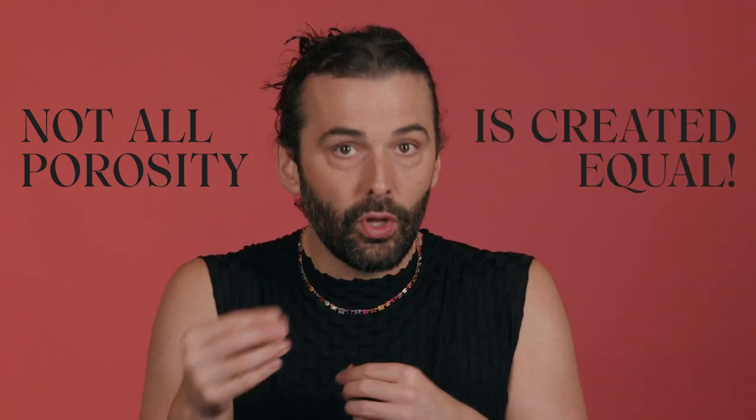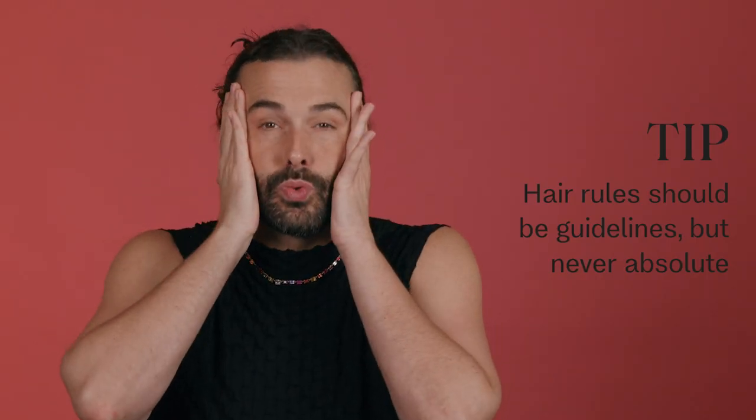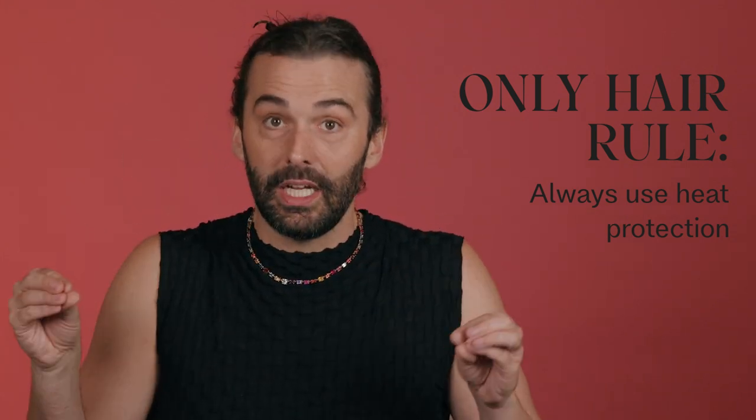Not all porosity is created equal, and every individual's hair is going to act differently based on their hair color history, what products they use or don't use, whether their water is hard or soft, their age, whether they put their hair up all the time, and whether they sleep with their hair down. There are so many factors that make your hair turn out the way it is. Think of rules as guidelines and parameters — they're not absolute. Except for heat protectant, which you absolutely should use.